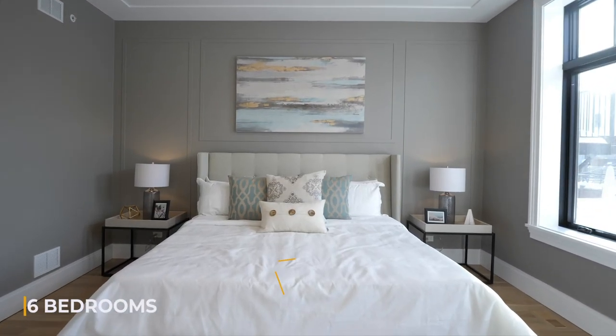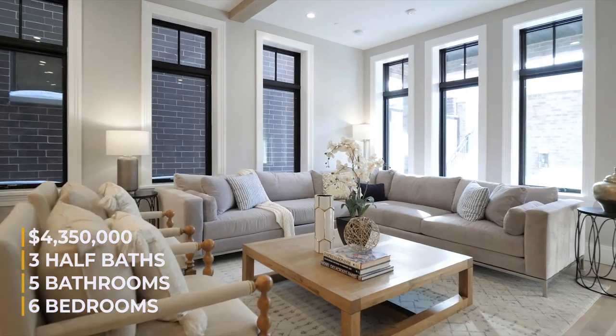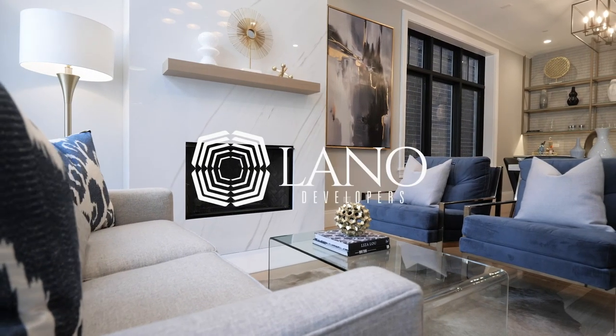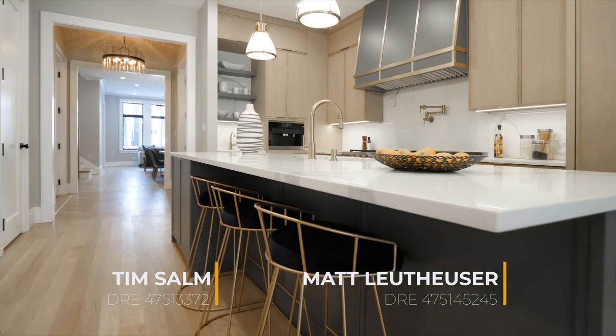This amazing home has six bedrooms, five bathrooms, three half-baths, listed for $4,350,000. Interior design by Devon Grace Interiors and development by Lano Development. A huge thank you to listing agents Tim Somm and Matt Lloyd Heuser for letting me tour their beautiful listing.